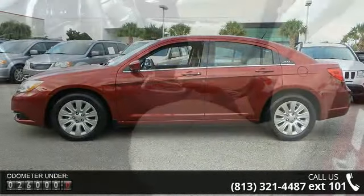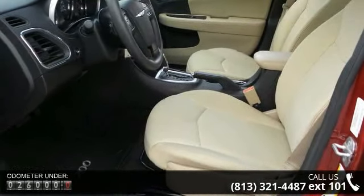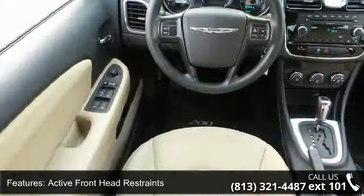This vehicle's top features include active front head restraints, advanced multi-stage frontal airbags, child safety rear door locks, and front seat mounted side airbags.